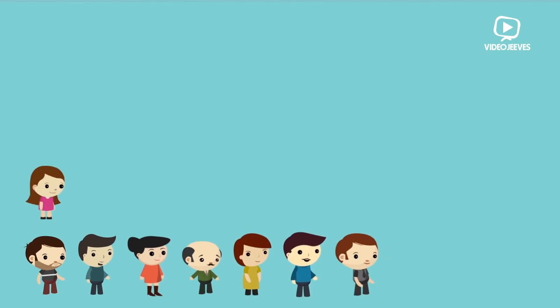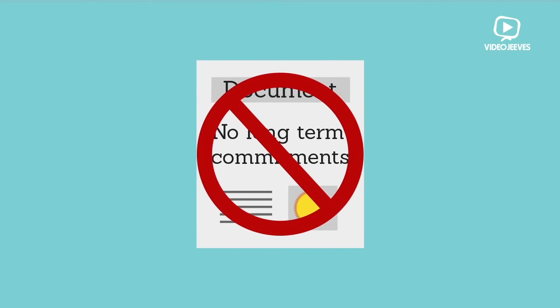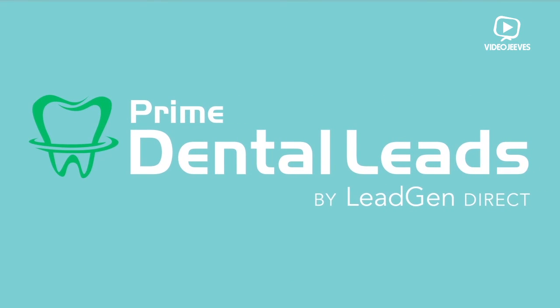Whether you need 10 new patients or 40 new patients a month, we can scale our efforts to meet your needs or ambitions. We don't require long-term commitments, so call or fill out our contact form today to find out if our program is a good fit for your practice.